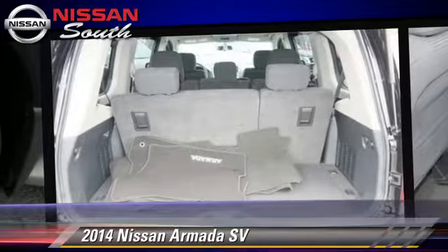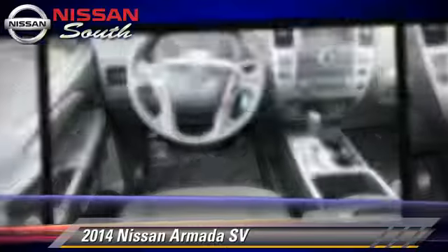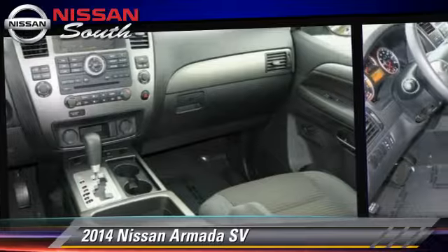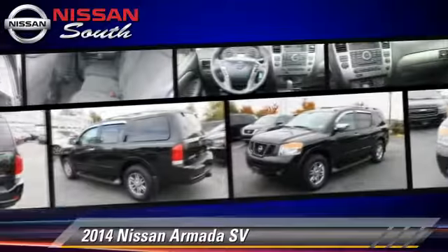This Nissan features privacy glass, premium wheels, and tilt wheel. Safety features include side airbags, traction control, and ABS.